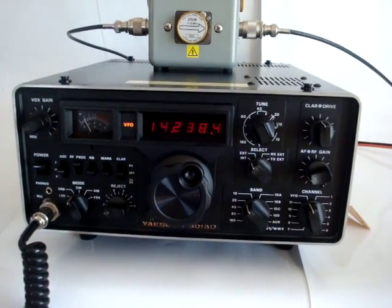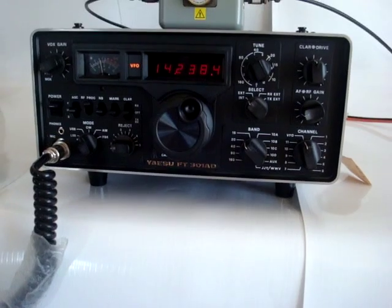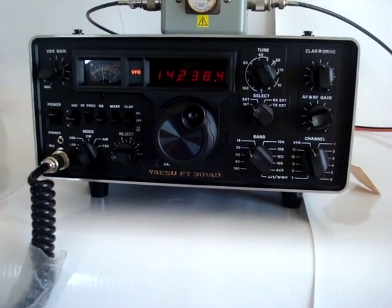And this concludes the Yaesu FT-301AD video.